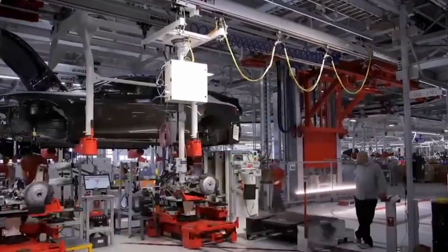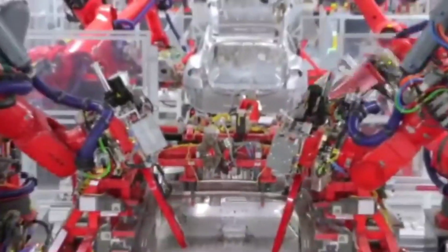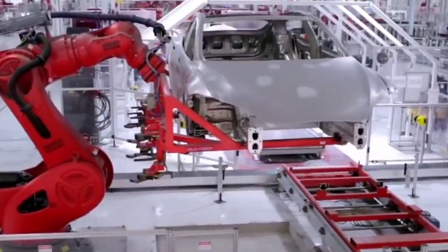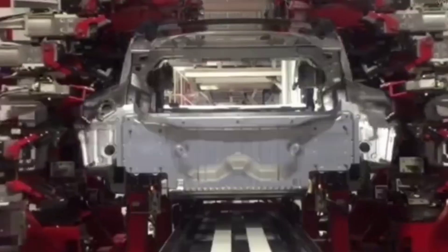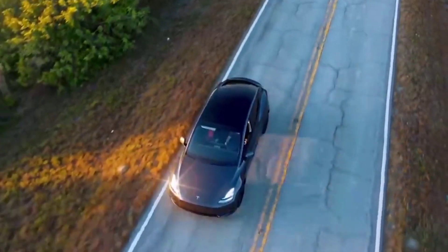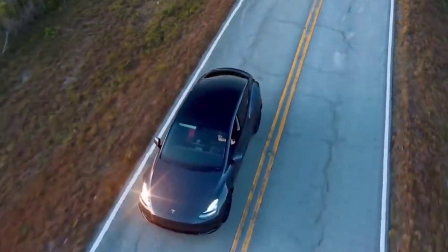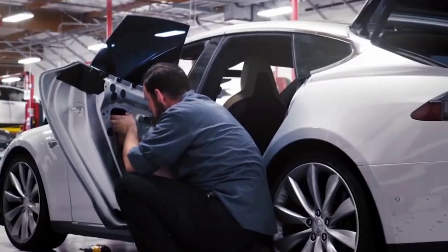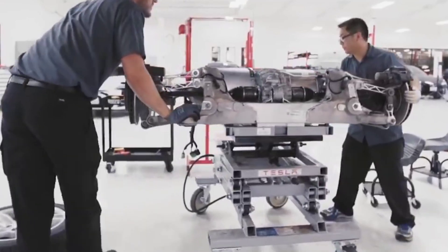Despite unanticipated circumstances, Tesla will not be able to start producing 4680 battery cells right away. Musk intends to have a successful year manufacturing between 50 and 100 gigawatt hours of battery cells per year by the end of the year.